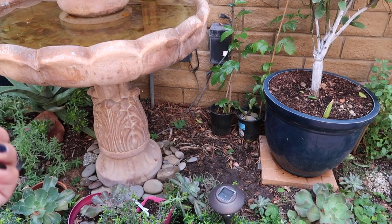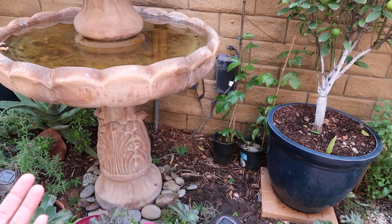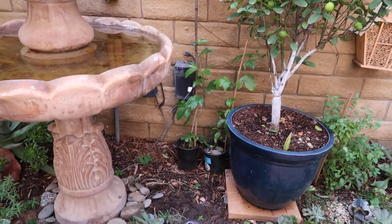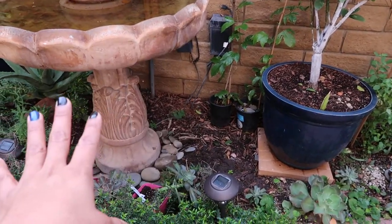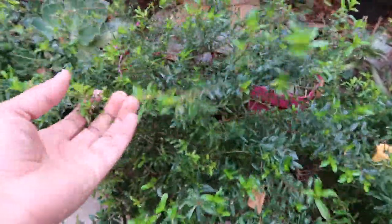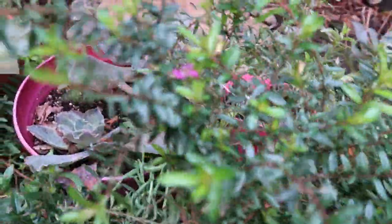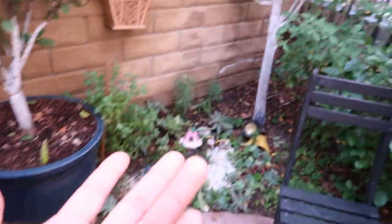I want something preferably that I don't have to be planting every year — something that maybe could die down for the winter and pop back up in spring. I want my garden to be as low maintenance as possible. For example, this shrub here — I'm not exactly sure of its name, if you know it leave it in the comments — it stays green but in spring you can see some little flowers that start popping up.